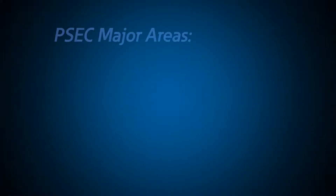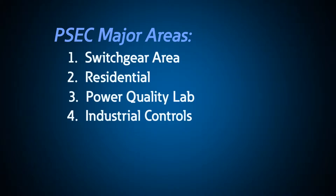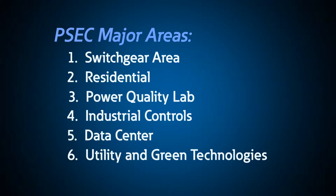How do we do it? Let's take a look. We've divided the PSEC into six major areas or electrical environments. All of these areas have the capability to operate the equipment electrically, mechanically, or both. Each environment allows us to create interactive situations that can expose faults or issues with individual components or subsystems in these areas.